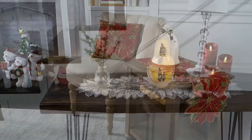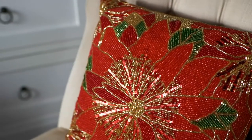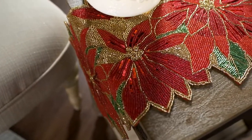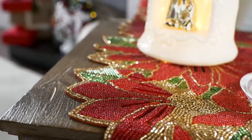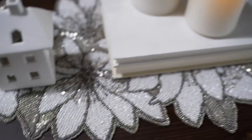A gorgeous table runner. This beaded table runner and the decorative pillow are from Kringle Express. The runner is $39.15 with an easy pay of $9.79, and the pillow is $22.37 with an easy pay of $5.59. Talk about something gorgeous to make a statement on a table.